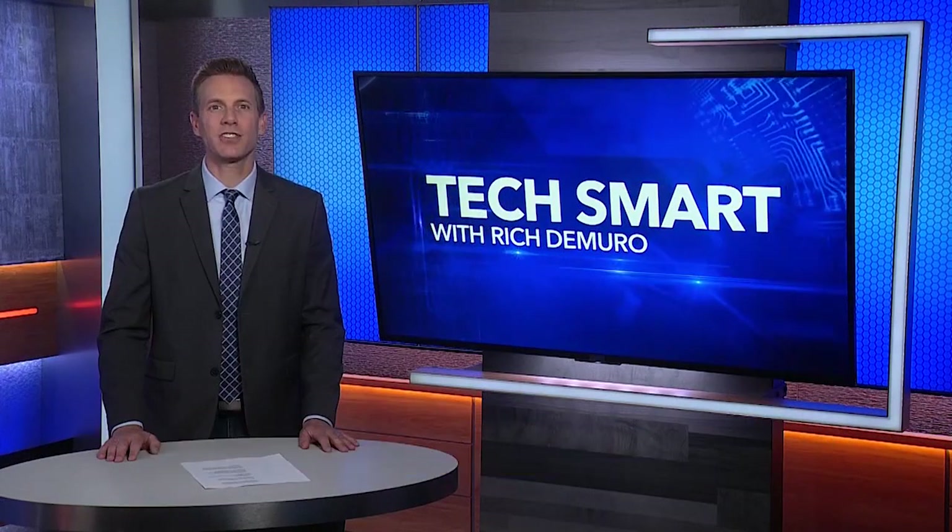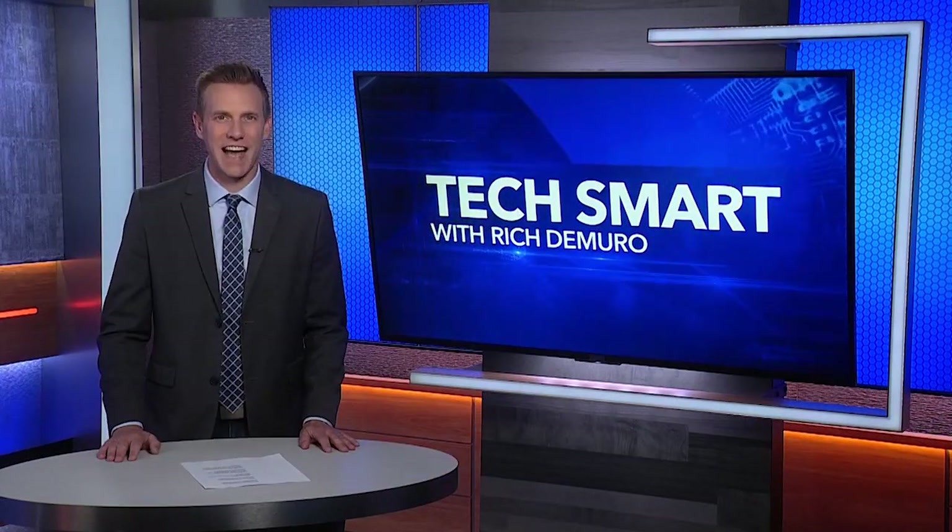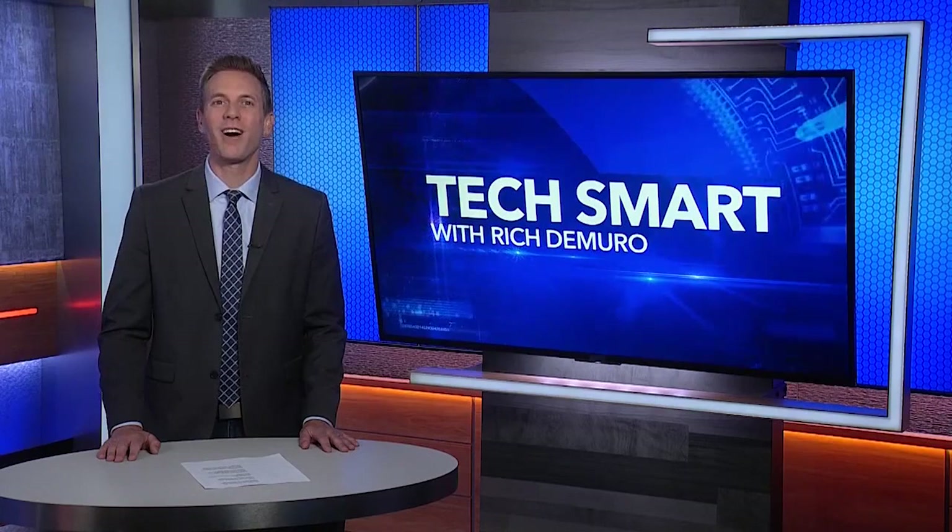If you want to learn more, there's a link at richontech.tv. I'm Rich DiMuro, and you are tech smart.